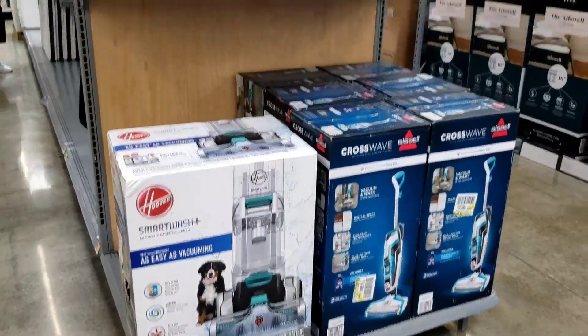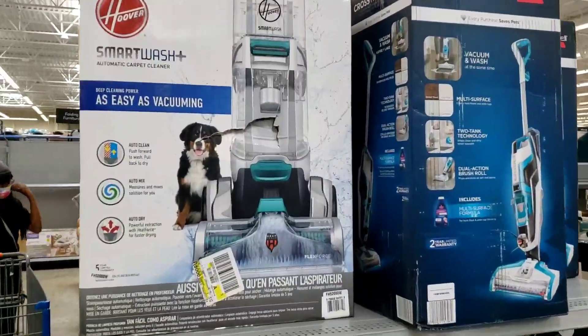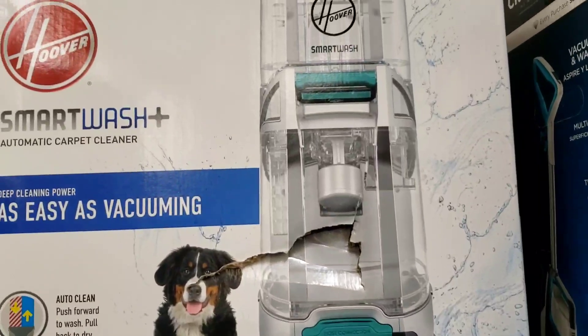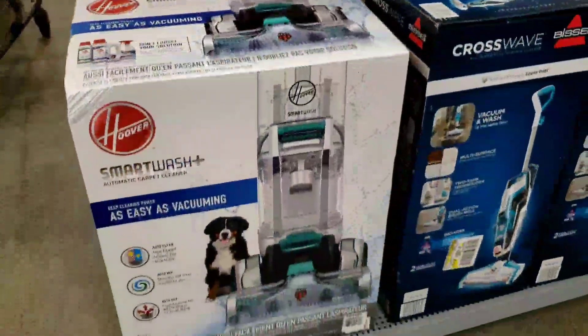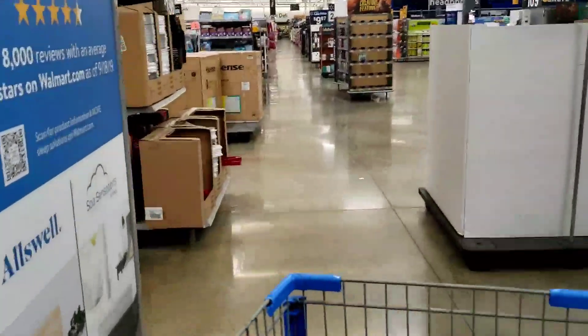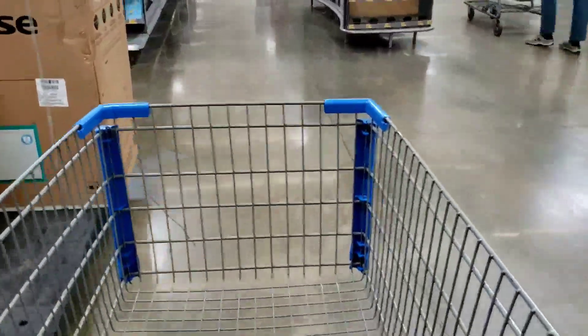Can somebody let me know if they've ever bought one of these? They're advertised as $150. I'll give you the barcode just in case it's clearance at your store. I just need to know if this is a good carpet washer because I actually need one — I'm almost willing to pay regular price. I had a Hoover before and it didn't last long. Let me know in the comments.